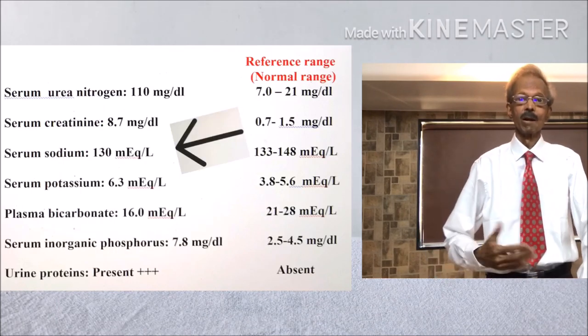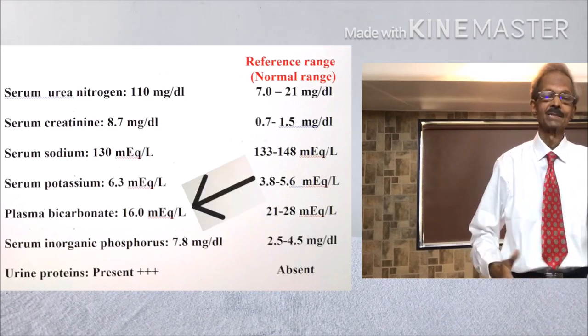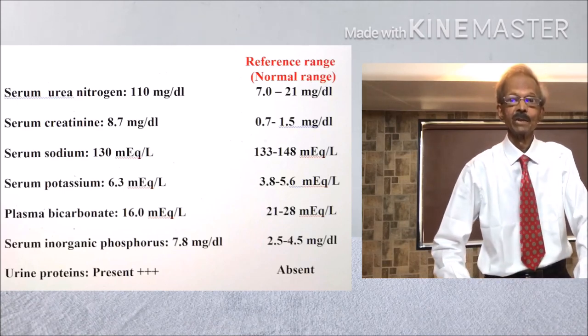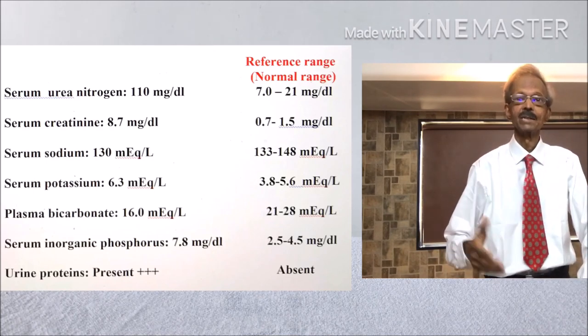Serum sodium and bicarbonate values were decreased. Now let us discuss why these various parameters have changed in this case number 13.